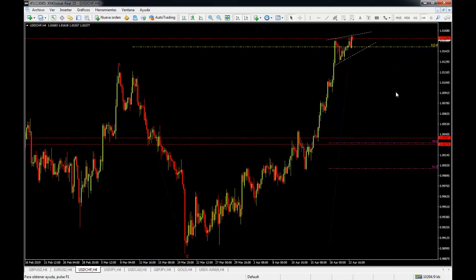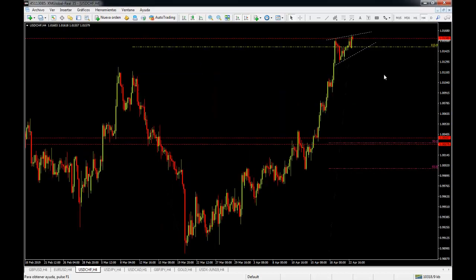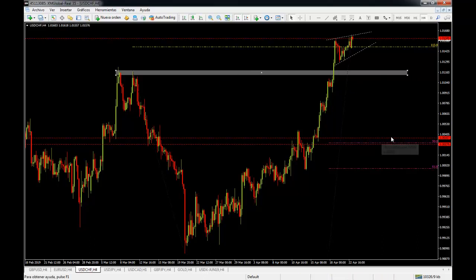I am not going to take any trade unless we retrace back to maybe the 1.0040 or 1.0050 level, around the 50% retracement of the entire move up. If we don't retrace and continue to trade higher, I'll be looking for a continuation higher and a retrace back to these highs for a possible long opportunity. But I really think it's very possible we go down before we go up, and the real level I'm looking to trade is the 50% retracement.